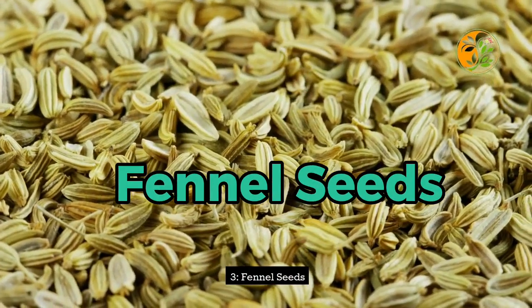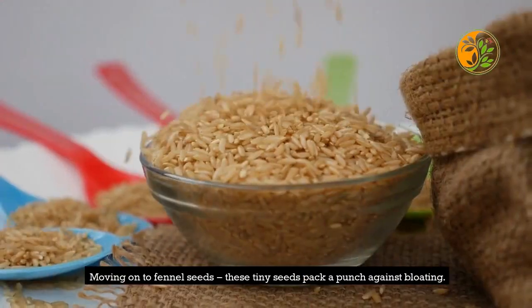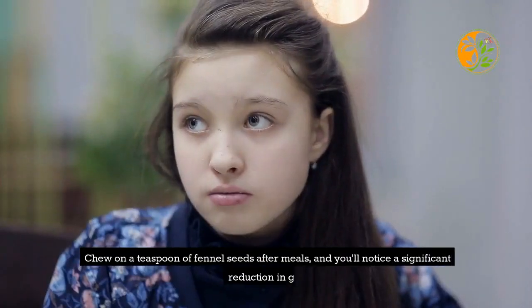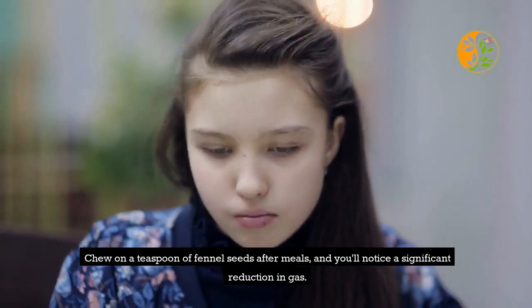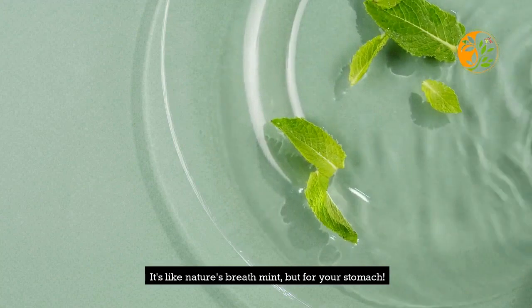3. Fennel Seeds. Moving on to fennel seeds — these tiny seeds pack a punch against bloating. Chew on a teaspoon of fennel seeds after meals, and you'll notice a significant reduction in gas. It's like nature's breath mint, but for your stomach.